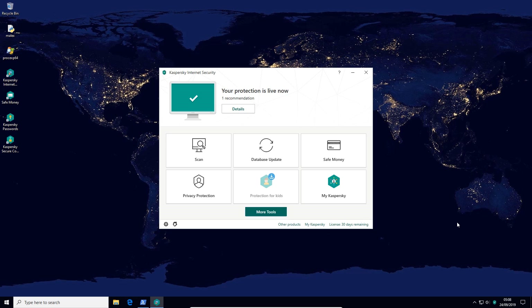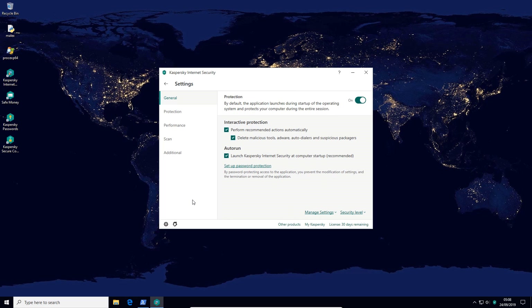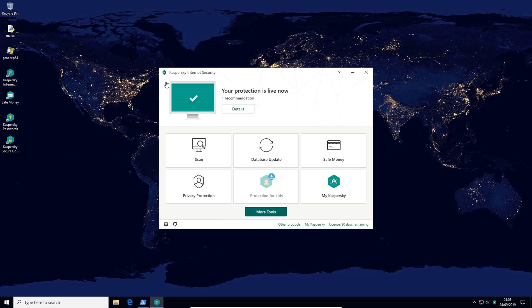First, in terms of the UI, not a lot of changes here, and that's probably a good thing given that Kaspersky probably has one of the nicest GUIs when it comes to AV products. Everything is very easy to access and at the same time it has fairly comprehensive settings. The color scheme is a personal favorite of mine. These days every major software vendor is going for incremental changes over the yearly refresh, so there's not a lot to talk about here, but there have been overall performance improvements.